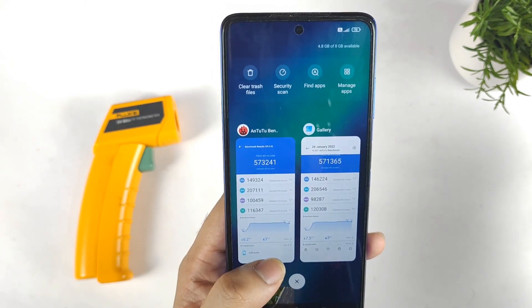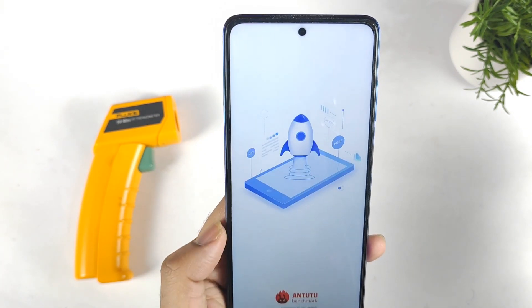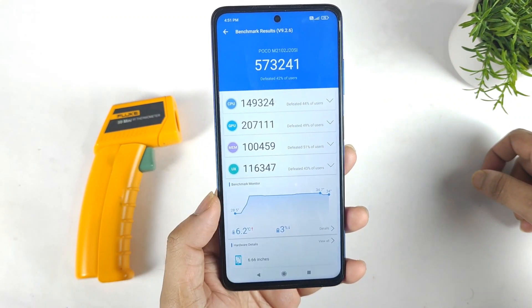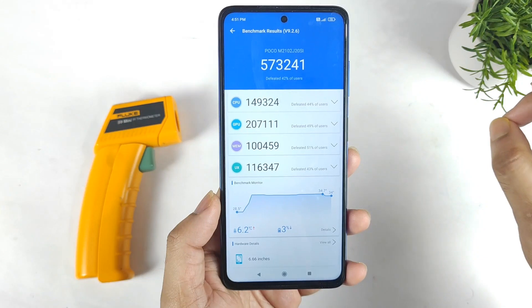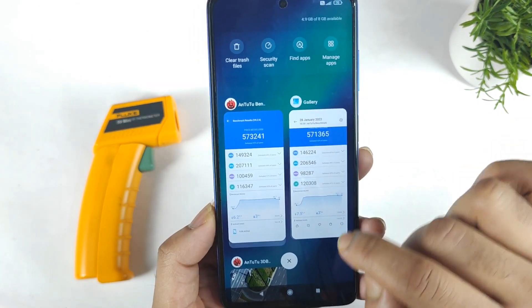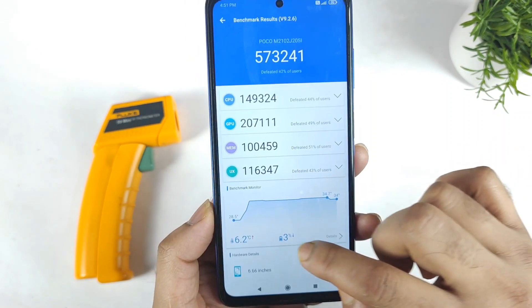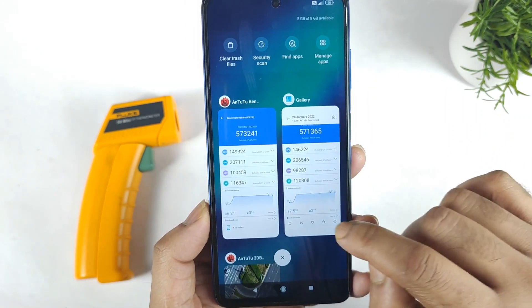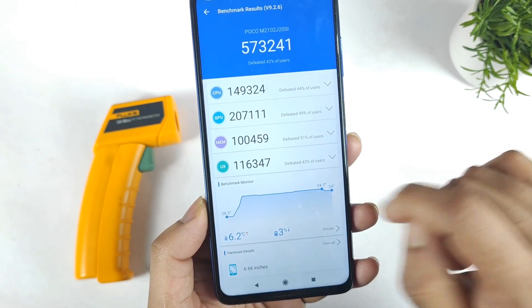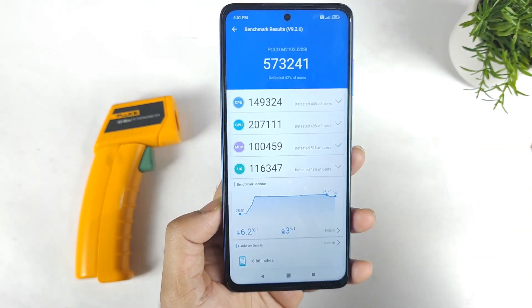That's it friends, thank you for watching. This is a quick Android benchmark test demonstration on the POCO X3 Pro device after the recent software update. This is the 8GB RAM variant used in this demonstration. You can see the battery dropped by 3%, same as before. Temperature increased to 36.2 degrees Celsius on the front and 34.7 degrees Celsius on the back — slightly lower temperatures overall.